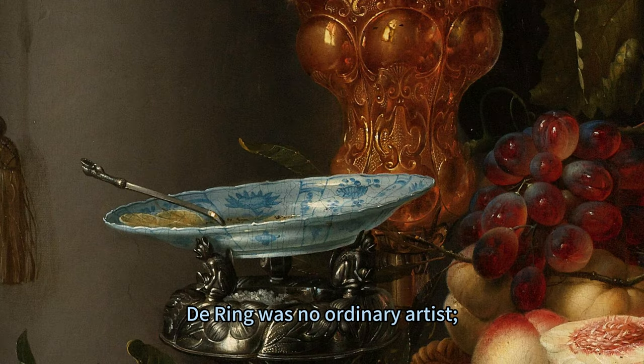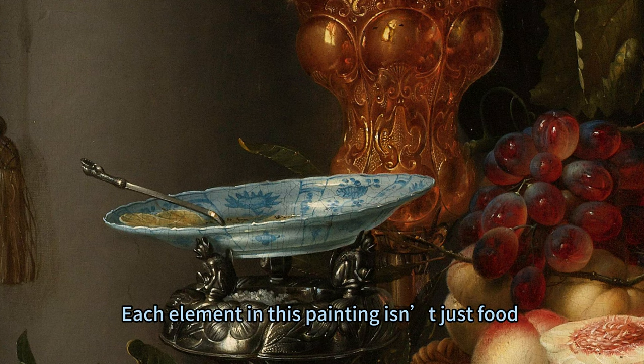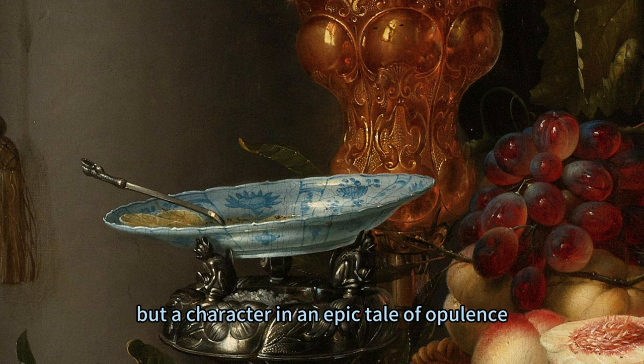De Ring was no ordinary artist — he was a magician who wove enchantment into every stroke. Each element in this painting isn't just food but a character in an epic tale of opulence, celebrating nature's bounty.